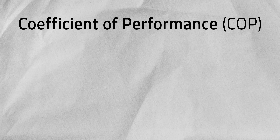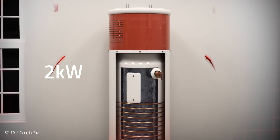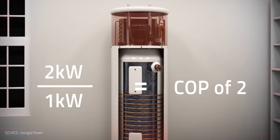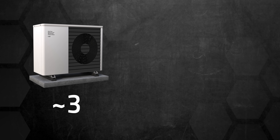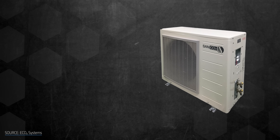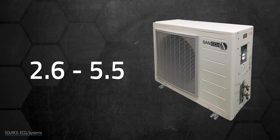Space heaters like heat pumps are generally measured by their coefficient of performance value — a ratio for the amount of heat energy moved versus the amount of electricity used to do it. Like moving 2kW of heat with 1kW of electricity is a COP of 2. The higher the COP, the more cooling and heating you get per kilowatt of energy spent. Your average air source heat pump can hit a COP of about 3, while a gas burner can't even break a COP of 1. But Eco2's SanCO2 heat pump can hit a COP from 2.6 all the way up to 5.5 depending on the ambient temperature.